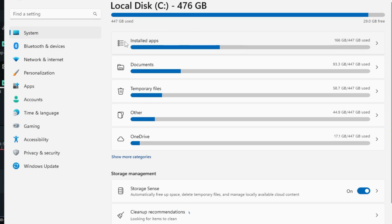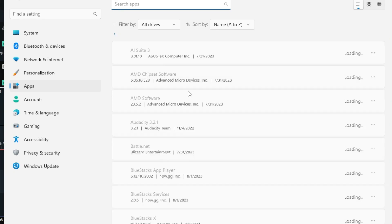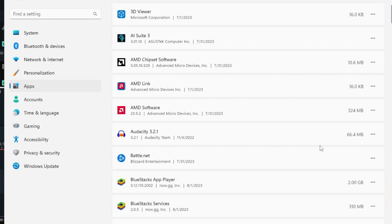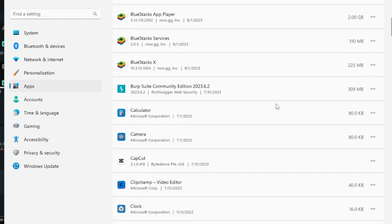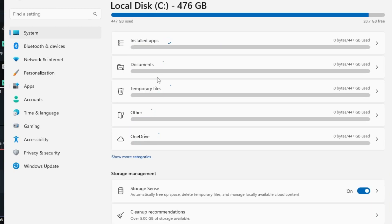The scanning has completed. We can see that installed apps have occupied around 166 gigabytes. You've probably installed some applications in the past that you no longer need, so it's a good idea to uninstall them. Click on Installed Apps — this will display all applications and programs installed on your computer. Whichever you don't need, click the three-dot menu and choose Uninstall.